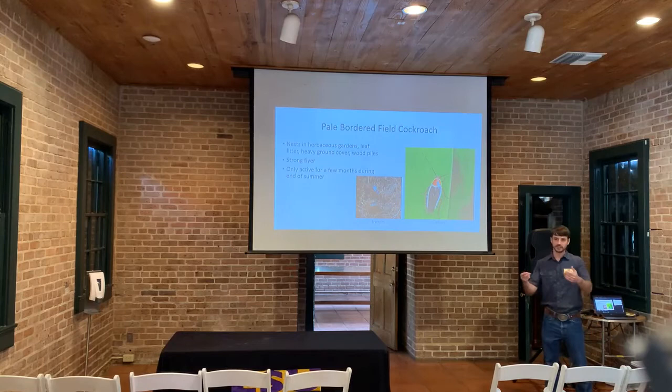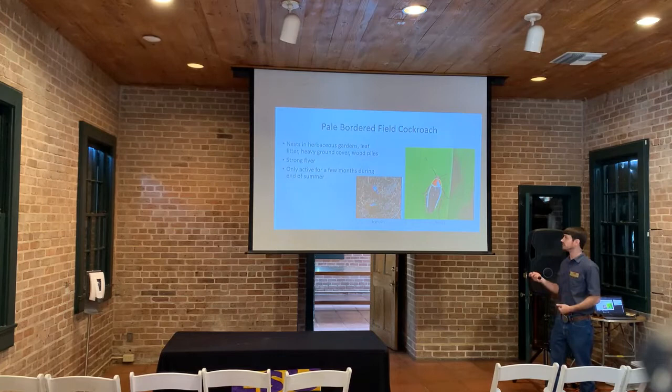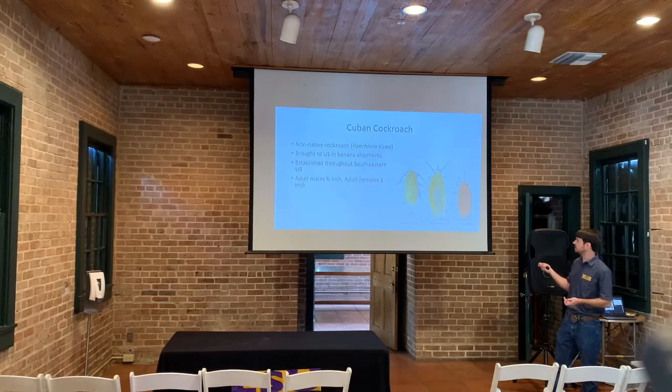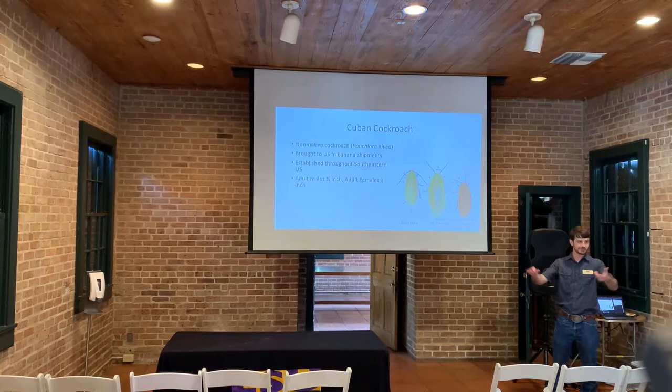You'll probably see the Pale-Bordered Field Cockroach out in the garden — in herbaceous plants and leaf litter — and they'll fly around from plant to plant, kind of looking like a beetle. They're a strong flyer and are only active for a few months during summertime. Now, another cockroach with attractive coloration has nice green and yellow on it — this is the Cuban cockroach, a non-native cockroach that has spread throughout the southern United States. It was brought into the US in banana shipments, which is why its other name is the banana cockroach.